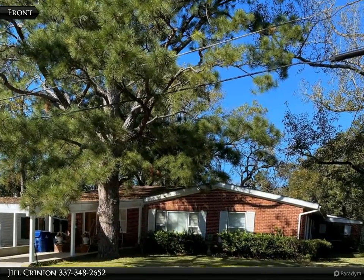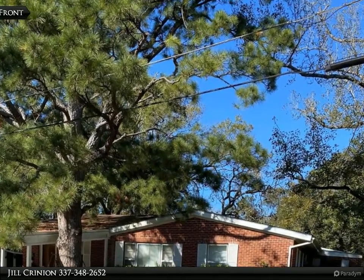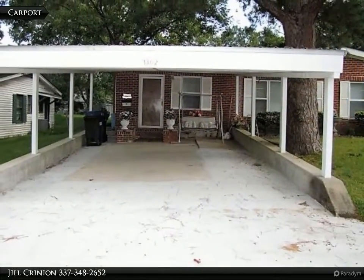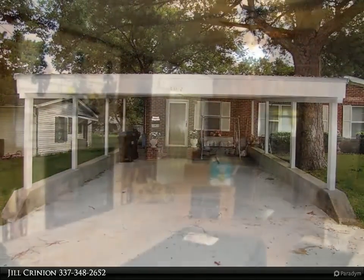This Century 21 Delia Realty Group property video is presented by Jill Crinion. Looking for a large home priced just right? You found it. This home features three spacious bedrooms and two full bathrooms, a huge living room with gas fireplace and built-in bookshelves.